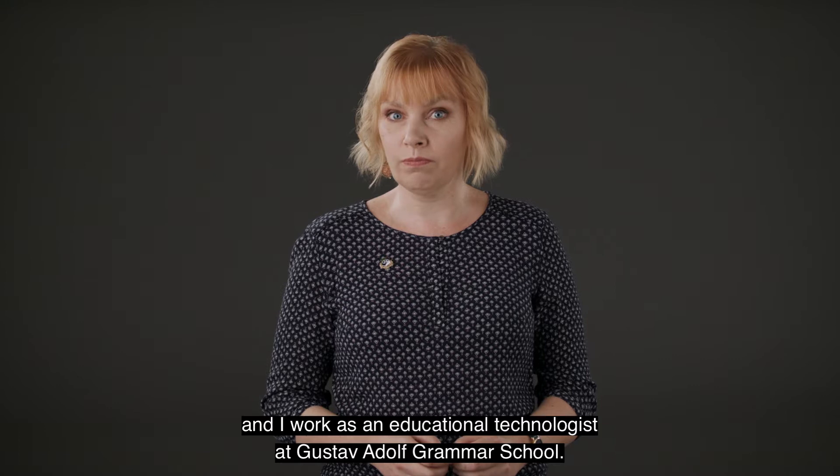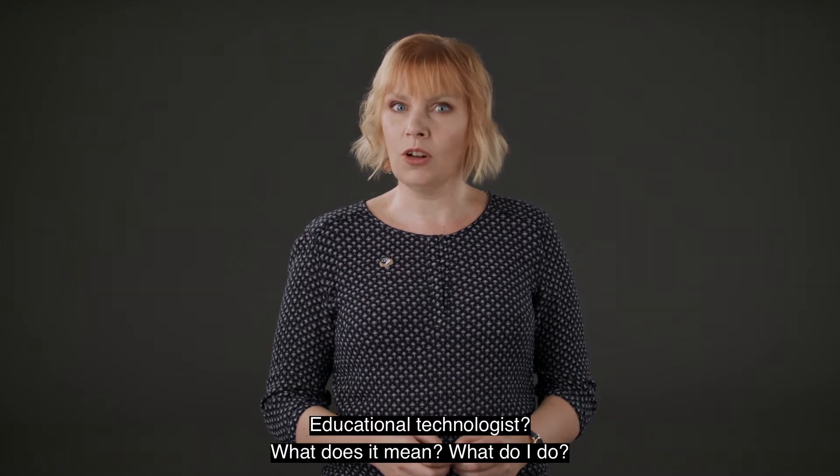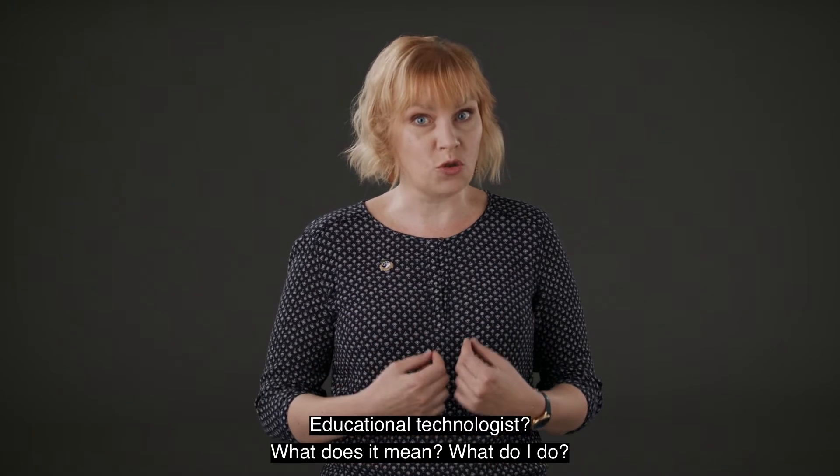I am Ingrid Maadvere and I work as an educational technologist at Gustav Adel Grammar School. Educational technologist — what does it mean? What do I do?